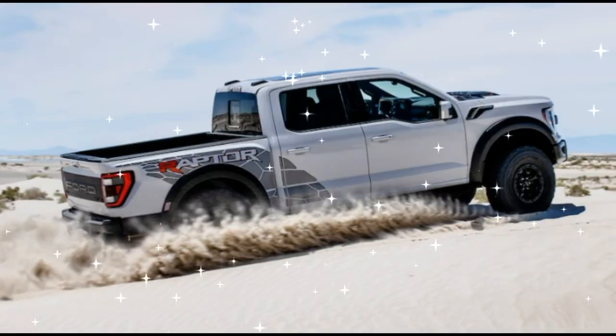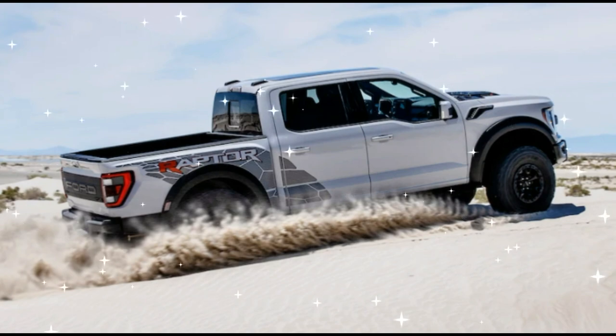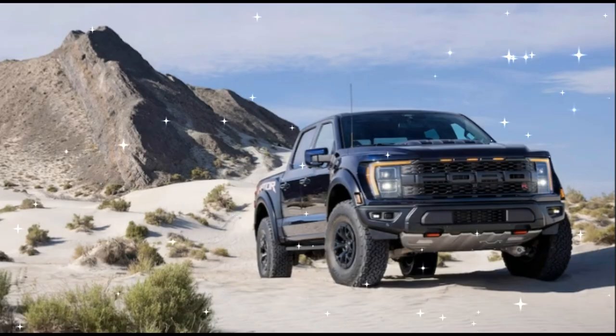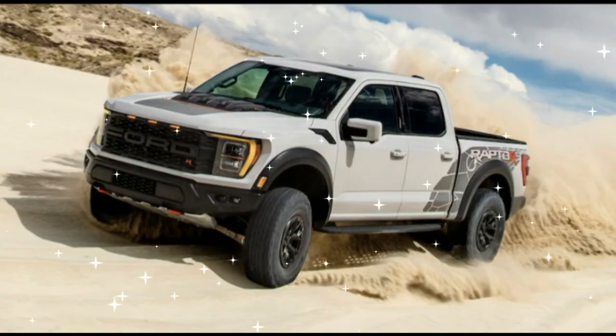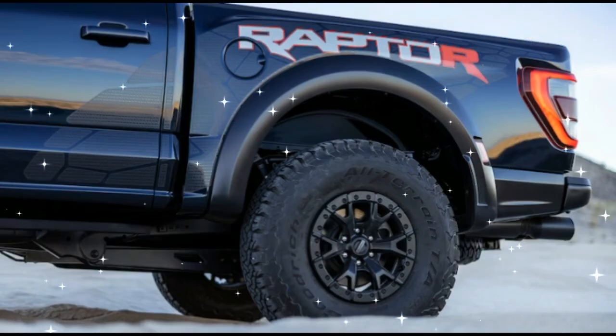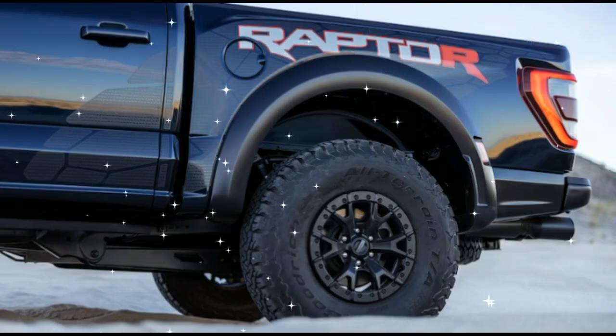Another key difference between the F-150 Raptor R and Mustang GT500 is the transmission, which is a 10-speed automatic with 4WD in the truck and a 7-speed dual-clutch with RWD in the muscle car. That said, the F-150 Raptor R is remarkably quick, capable of making the sprint to 60 miles per hour from 0 in 3.7 seconds — and that's with blocky off-road tires.